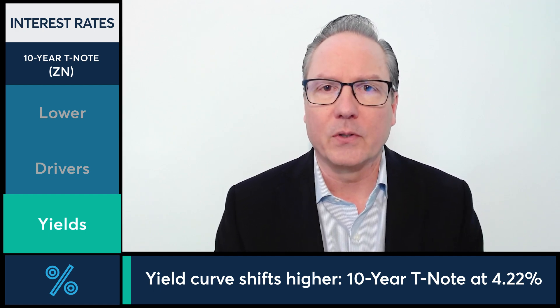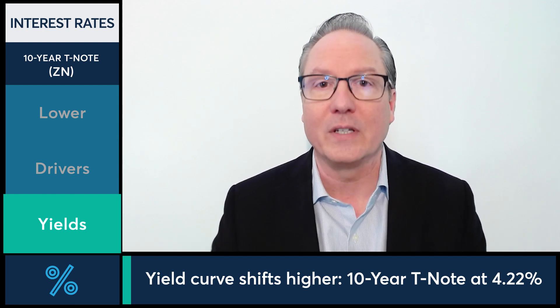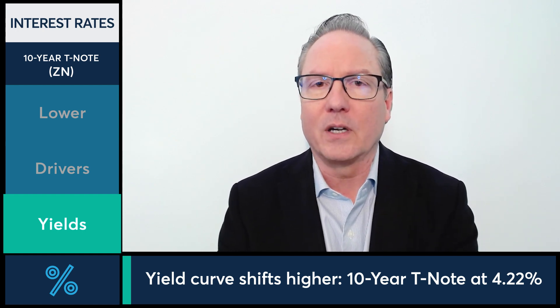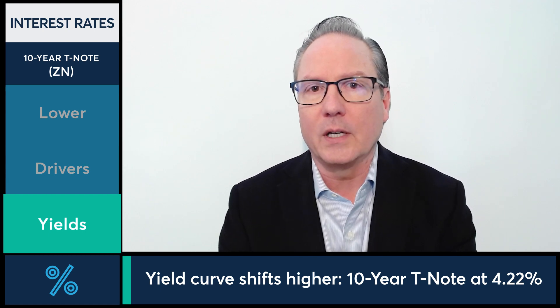The 10-year yield is up four basis points today to 422 basis points currently. We are seeing the inversion steepen — or increase — today when you look at the price action in various parts of the curve. The short-dated Treasuries are selling off more so than the back-dated Treasuries, with the 2-year yield up about 7.5 basis points today. The shorter-dated notes are selling off, moving those yields higher relative to the back end of the curve, so therefore the inversion is increasing today.